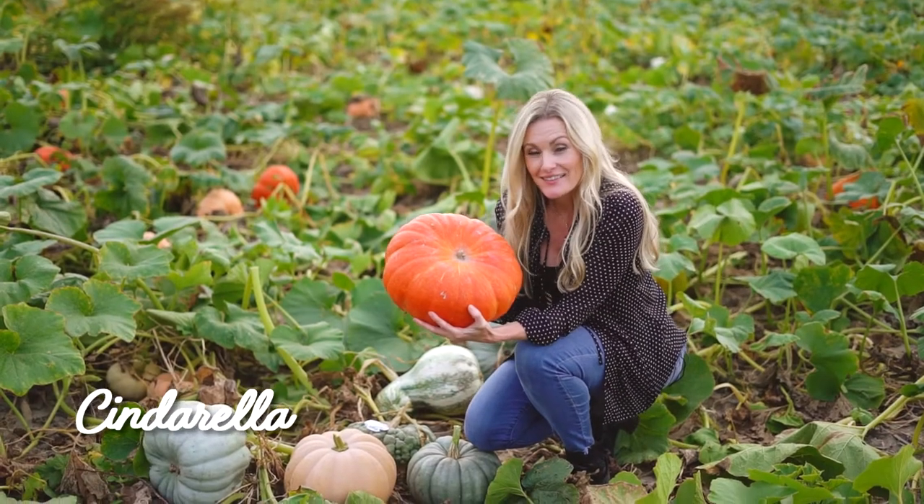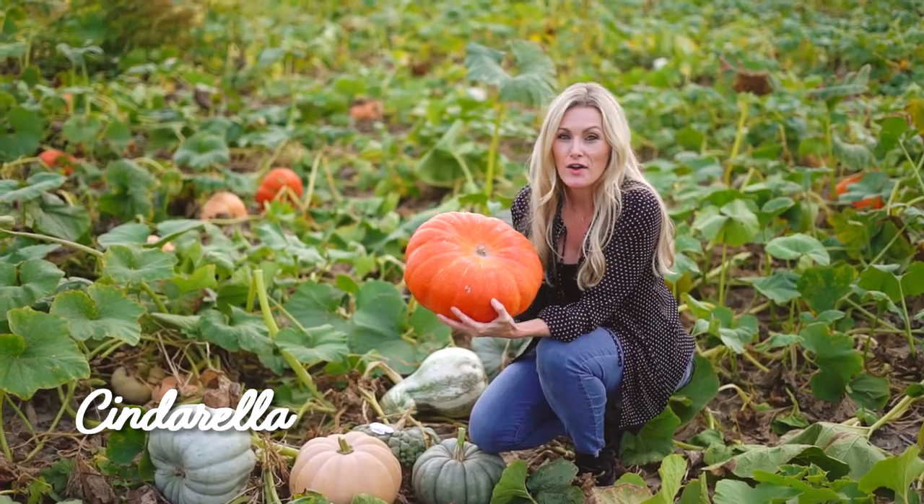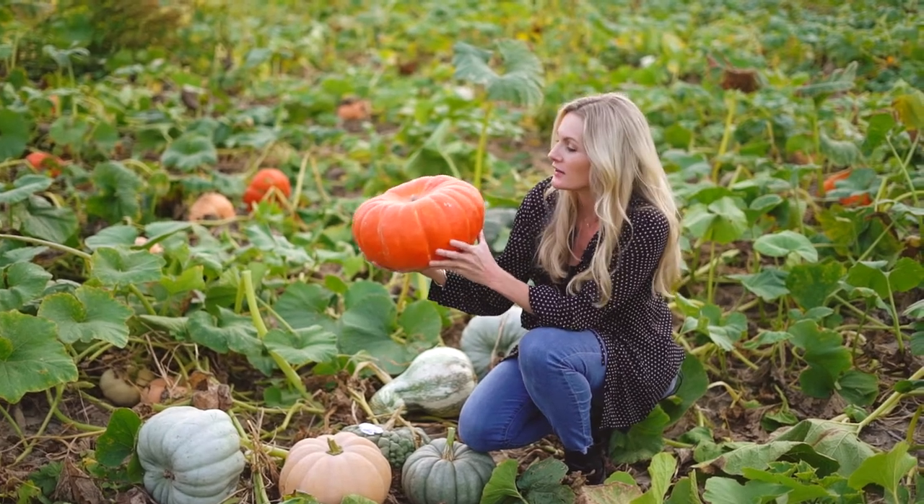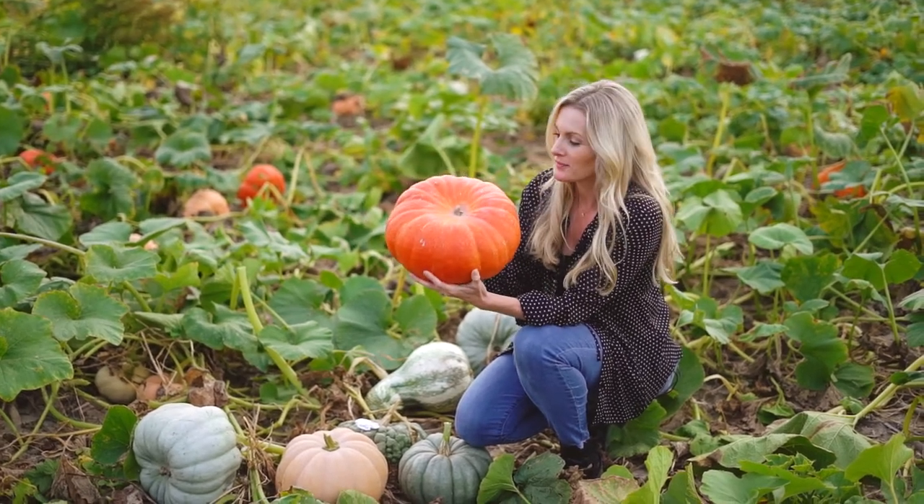The Cinderella is a very popular variety in the Autumn Calore. As you can see it has just an incredibly bright orange color but a really unique shape. We love this pumpkin.